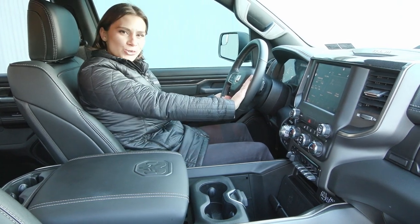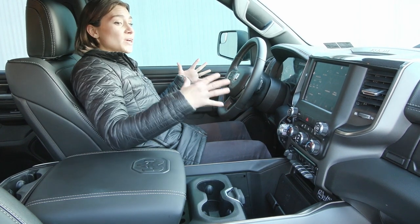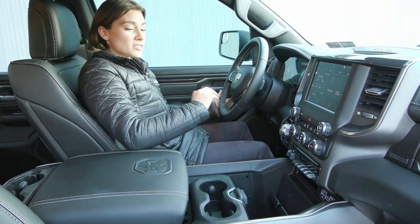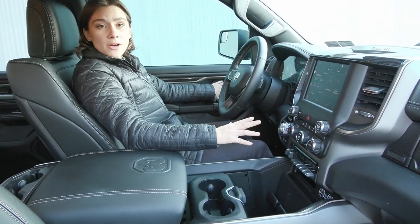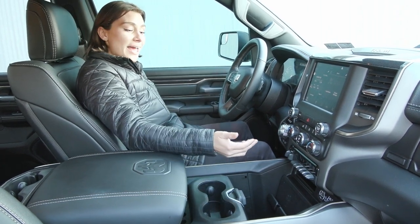On your steering wheel, you'll find your cruise controls to the right, your voice activation and phone controls to the left. This vehicle is pretty much brand new — it is spotless, super clean, super comfortable. You've got great features like memory seating, as well as power seating and more.